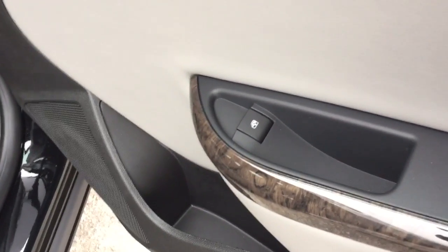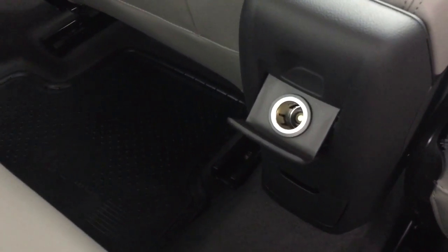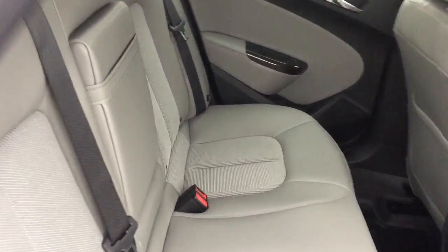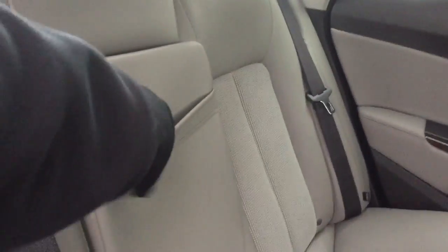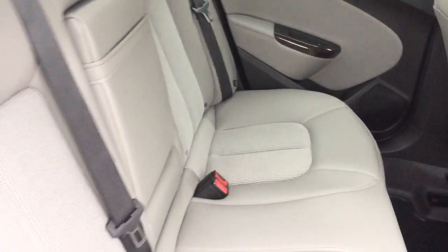There are power windows on both sides and tinted windows to keep things cooler in the summer months. There's a 12-volt adapter back here for passenger connectivity, and you can comfortably seat three passengers in the back without an issue. If you don't have three passengers, you can always use this center armrest with cup holders built in.